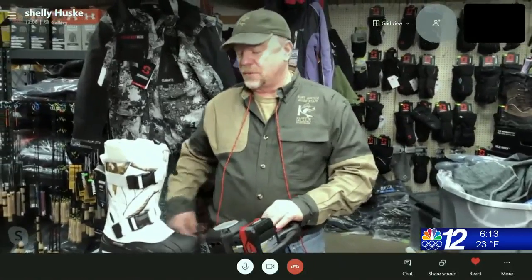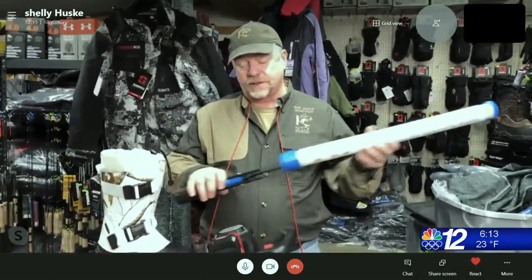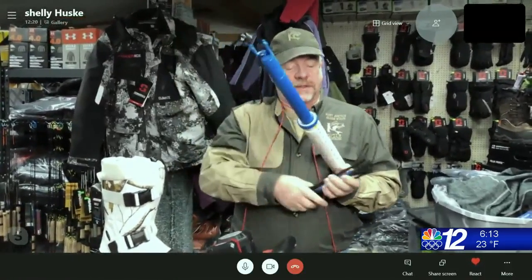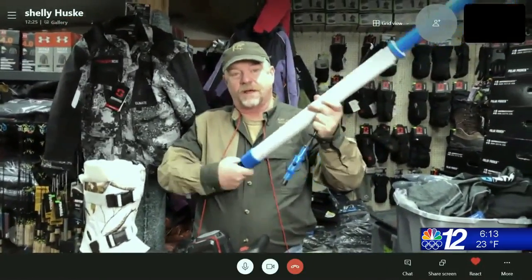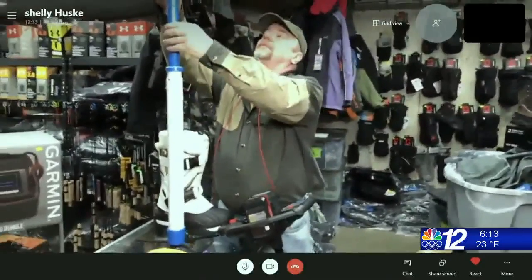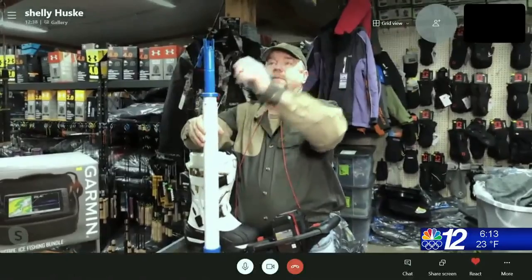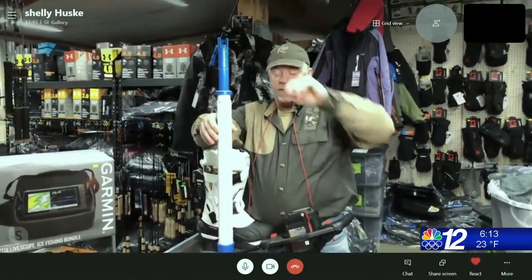It's quite an expensive toy but pretty fun to play with. Another tool we use a lot this time of year, because we've had a mild winter so far, are tip-downs. We use these a lot for crappie fishing and perch fishing. This particular product was manufactured in Edgar, Wisconsin. This little device helps the angler with light-biting panfish — it's called a tip-down because the rod tips down when the fish bites on it.